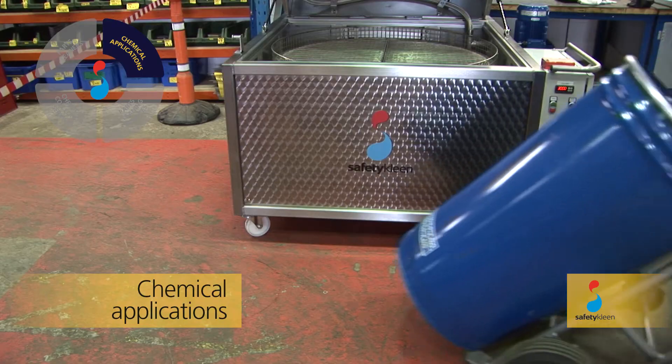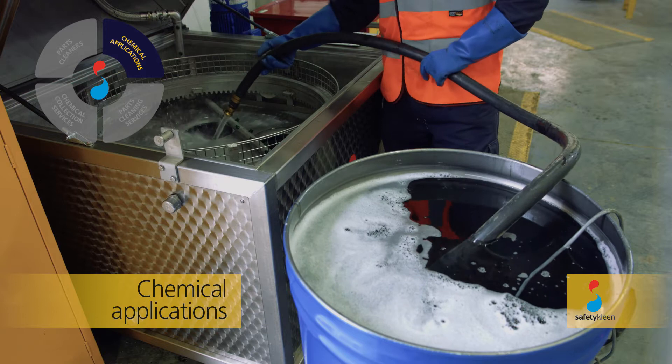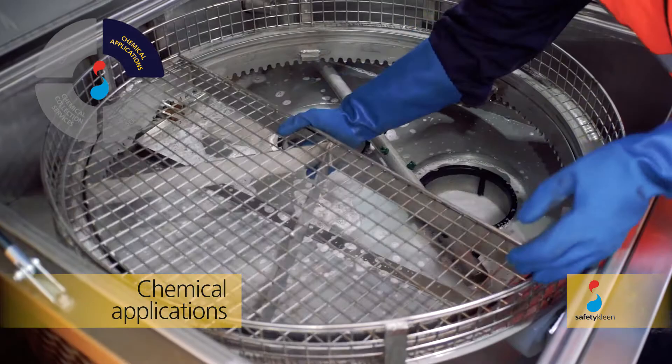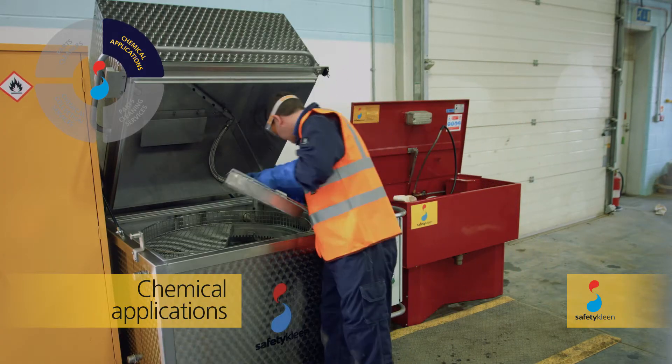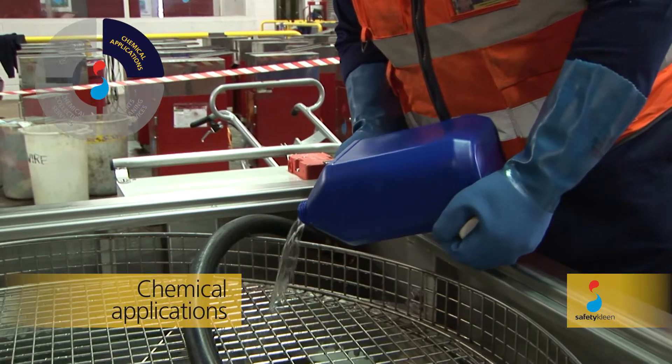SafetyClean's uniquely developed range of specialist chemicals are supplied to match the requirements of a wide variety of industries, maximising the performance of each machine. At the time of installation, appropriate chemistry is supplied and prepared for use, aligned to the customer's application.